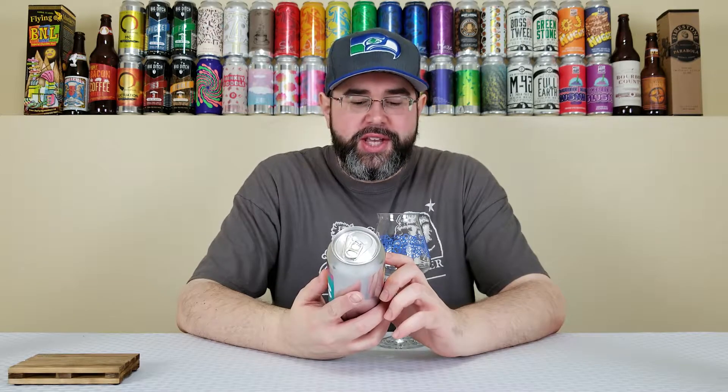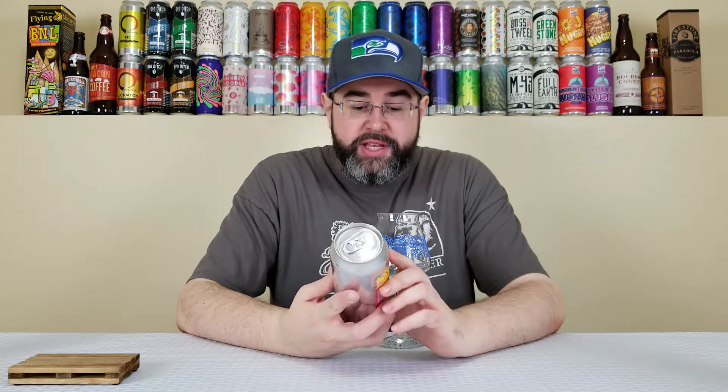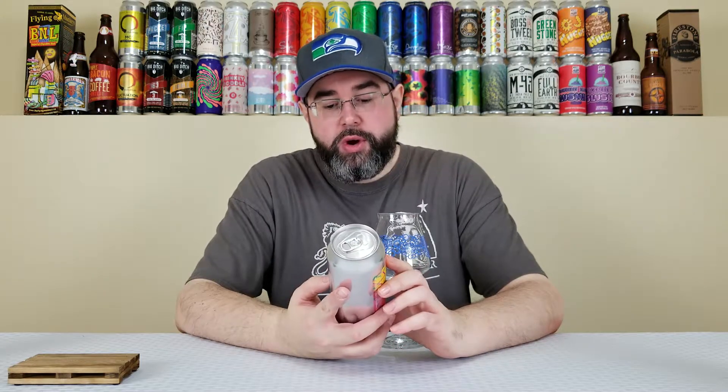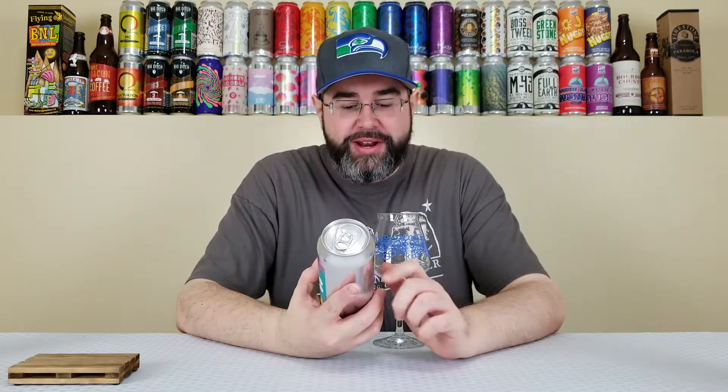They are calling this a Sour Imperial India Pale Ale brewed with kefir lime leaves, pineapple, toasted coconut, toasted macadamia nuts, graham cracker, Madagascar vanilla beans, and lactose. It comes in at 7.4% alcohol by volume. No IBUs listed at time of review.